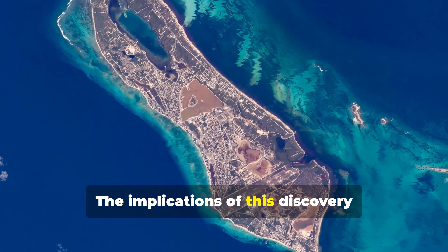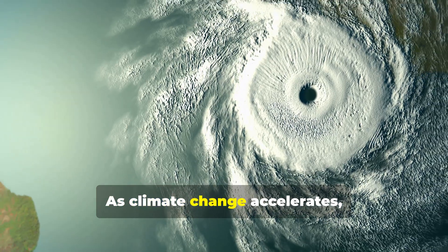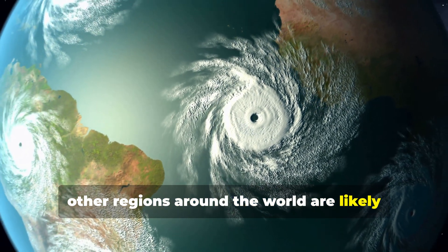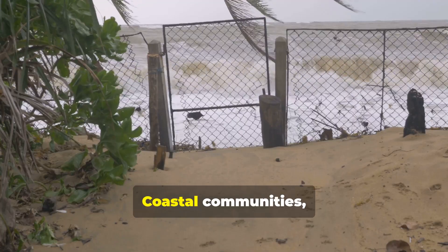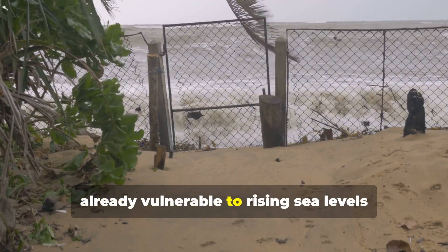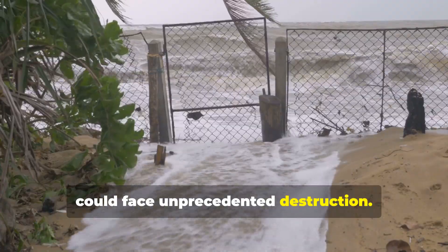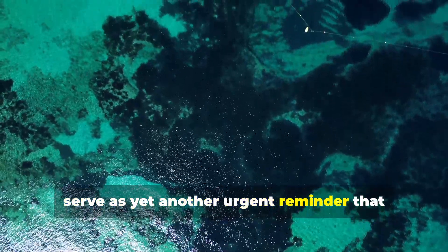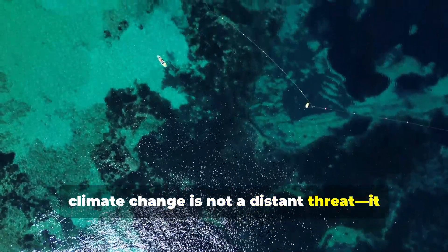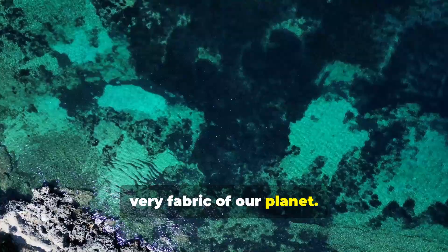The implications of this discovery extend far beyond the Caribbean. As climate change accelerates, other regions around the world are likely to experience similar increases in extreme weather events. Coastal communities, already vulnerable to rising sea levels and storm surges, could face unprecedented destruction. The findings from the Great Blue Hole serve as yet another urgent reminder that climate change is not a distant threat — it is happening now, and its effects are being etched into the very fabric of our planet.